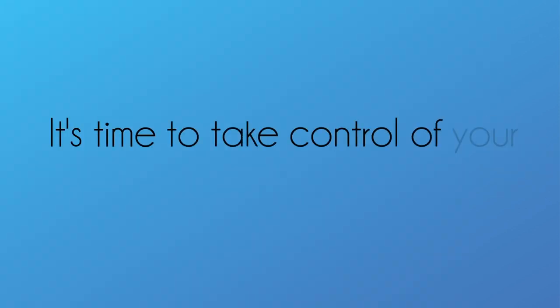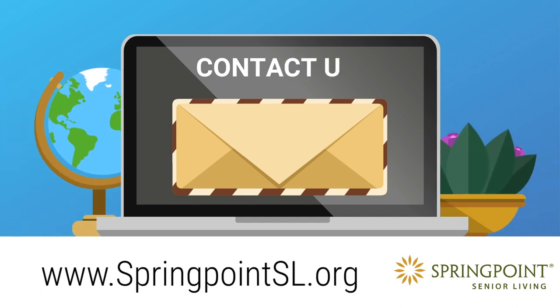It's time to take control of your future. Contact us today for more information.